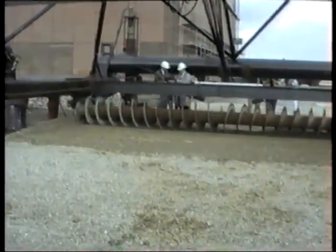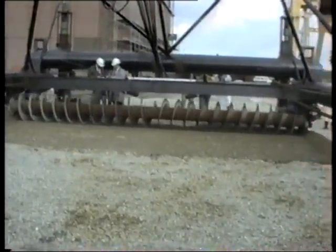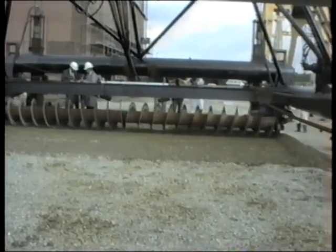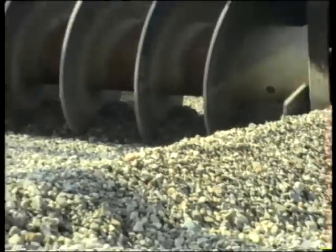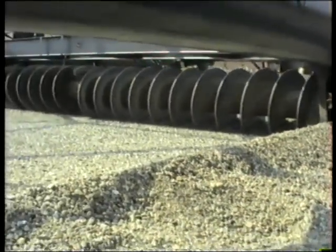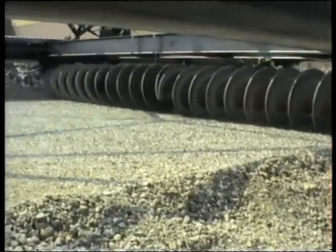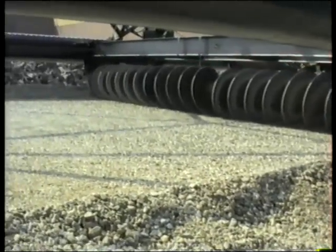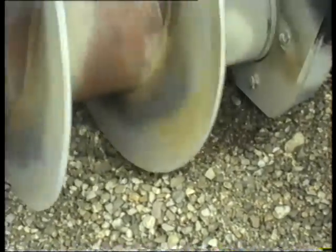The machine is constructed of a pipe frame and has a guidance construction on which is mounted the transverse sliding frame, equipped with a conveyor screw with a diameter of 0.8 meters, shifting screed away from the center line towards the edges. The screw operates at a rate of 50 revolutions a minute and slides over a travel length of 11 meters at a forward speed of 1 meter a minute and a backward speed of 3 meters a minute.